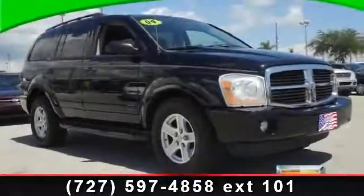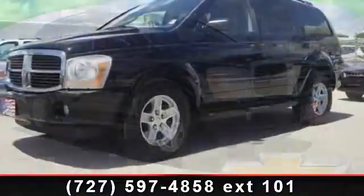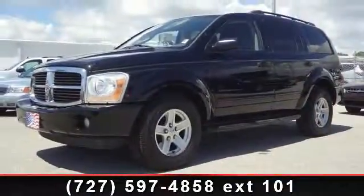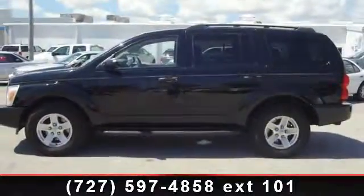Arrive in style with this 2004 Dodge Durango. This may be the set of wheels you've been looking for. This vehicle comes with a reliable 8-cylinder engine, connected to a smooth shifting automatic transmission.